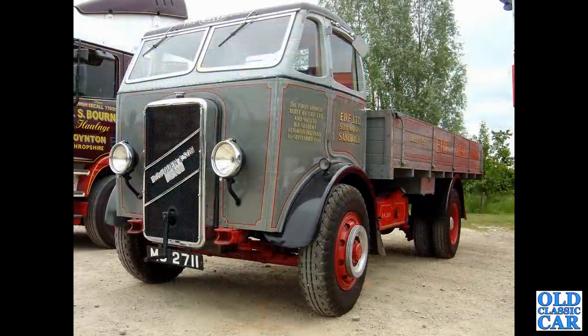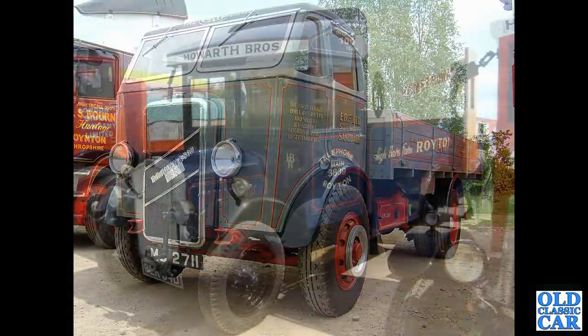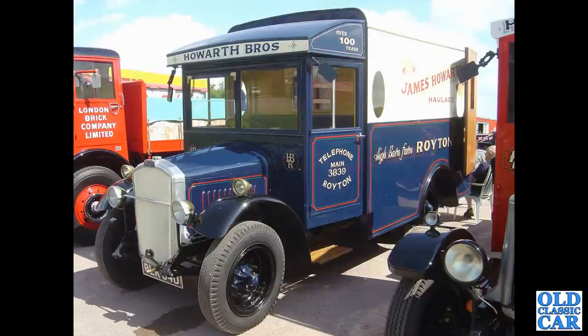That is followed by the very first ever ERF, as it says on the side, registered to WF Gilbert. In September of 1933 we've got BLK 540 — I think this is a pre-war Dennis lorry.